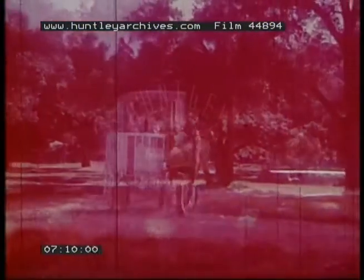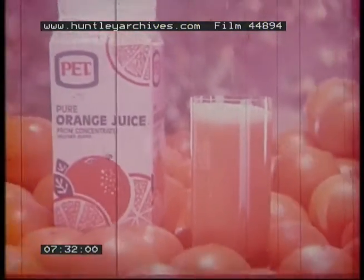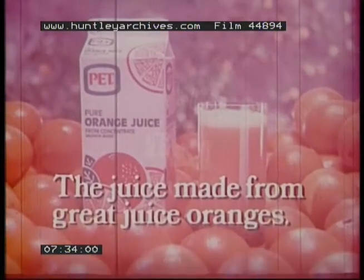For more than 50 years now, Pet Dairy has been bringing fresh dairy goodness to people all over the South. And now we're bringing you pure Pet 100% orange juice. You'll find the flavor especially tasty, because Pet orange juice is made from the concentrated juice of sweet Belencher oranges — the great juice oranges of Florida. So try Pet 100% orange juice, the orange juice made from the great juice oranges.